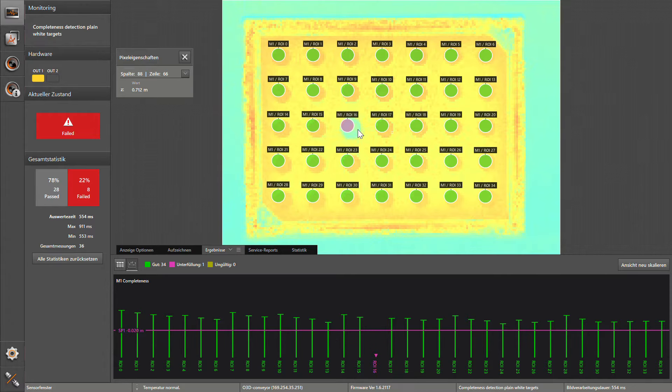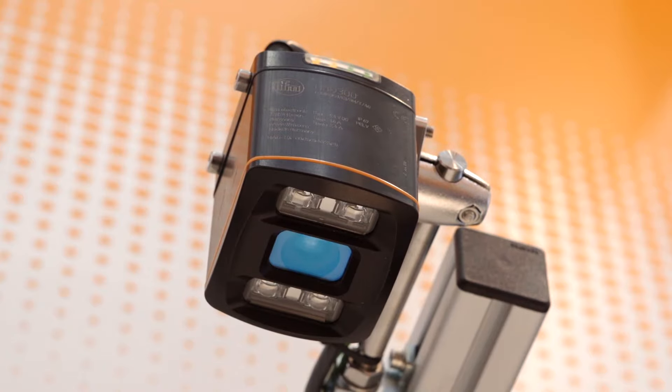Continuous exchange with users and extensive handling tests have led to extraordinarily simple operation and integrability of the sensor.